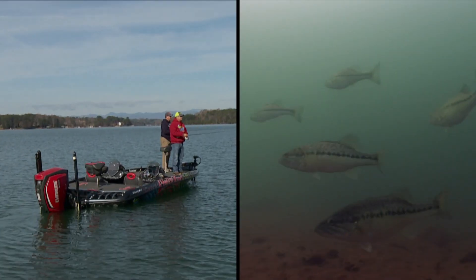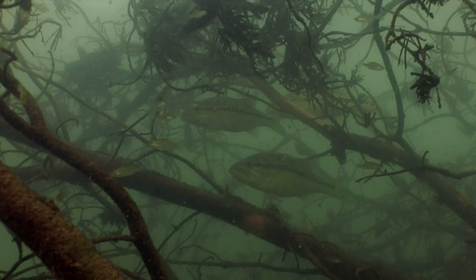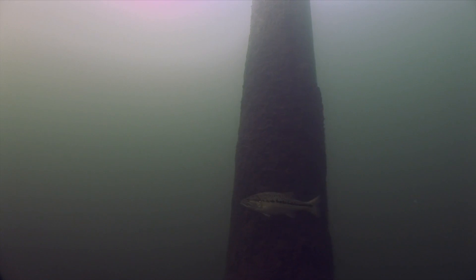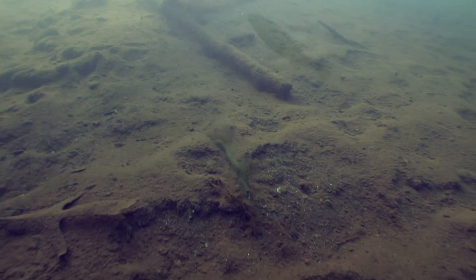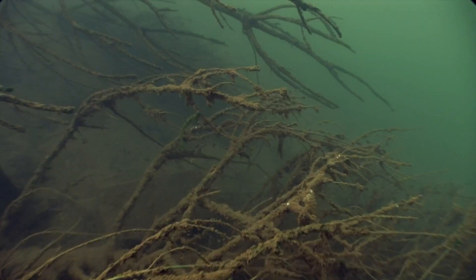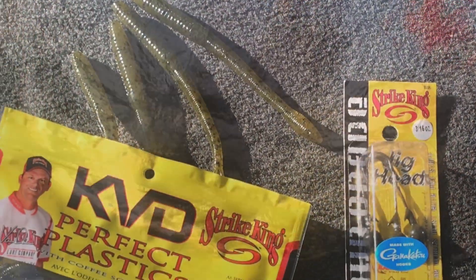From the bank, ranging far offshore, spotted bass are drawn to isolated hard structure, providing there's the presence of an accessible food source. Brush, stumps, rocks, timber and other assorted debris all have the potential to harbor a school of chunky spots. And no matter what object, no matter what depth, if spotted bass are present, odds are you can catch them on a jig head worm.